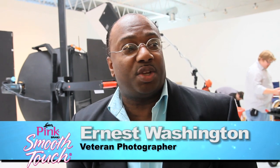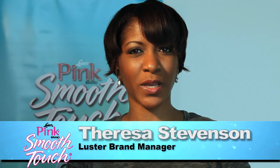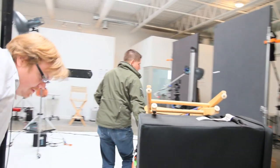We are in Ernest Washington's studios. What we're shooting today is the new campaign. We are about to shoot a campaign for Smooth Touch, with our fresh new face of Luster's Pink Brand Smooth Touch.